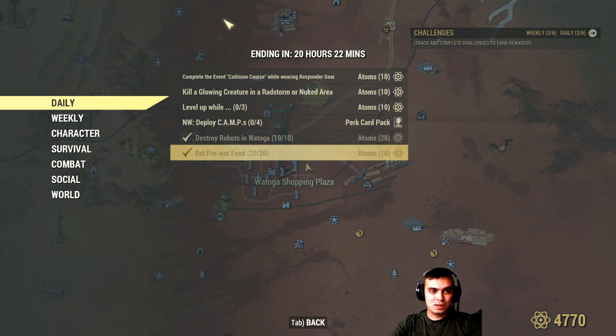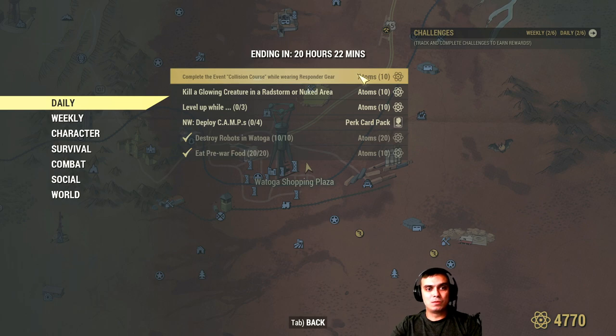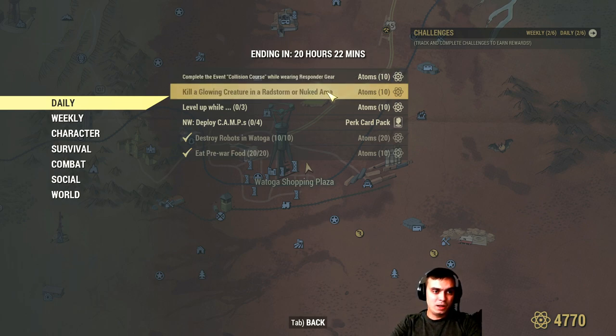Collision Course is an event that starts in this area, as you can see on the map in the background. If you do it in Responders gear you get an additional ten atoms. Kill a glowing creature in the Whitespring area — today on the stream we're going to Whitespring to complete this daily challenge for another ten atoms, plus we get to farm all the needed stuff.